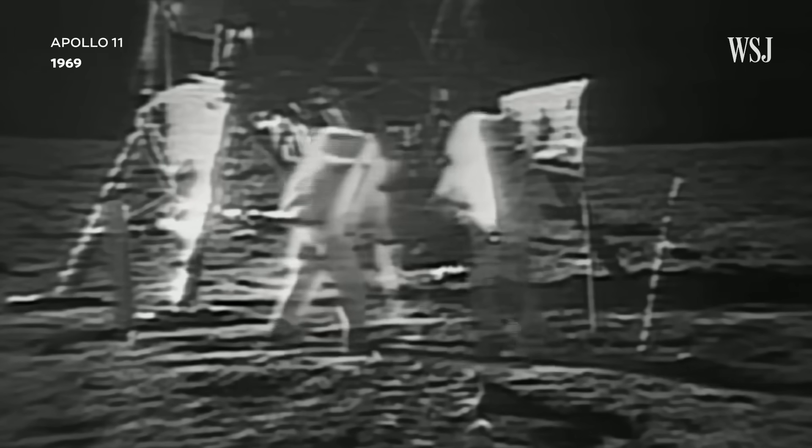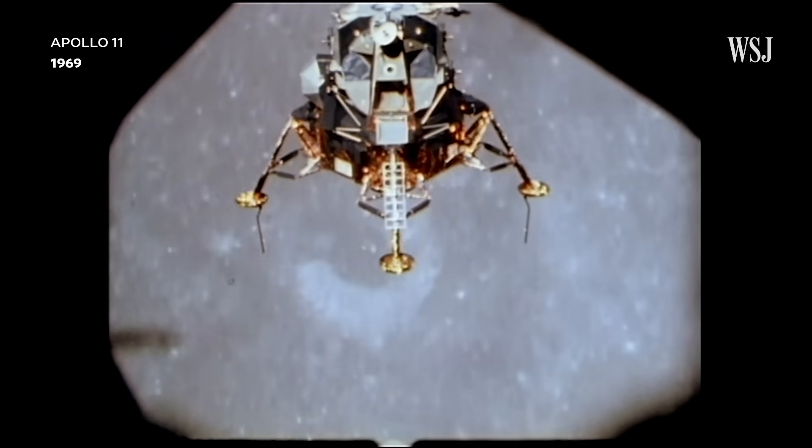What we do in space transfers directly to the Earth. Think about the impact that Apollo had on what we do today — camera systems, technology transfer into industry. There were certain fields that didn't even exist before Apollo, like software engineering.